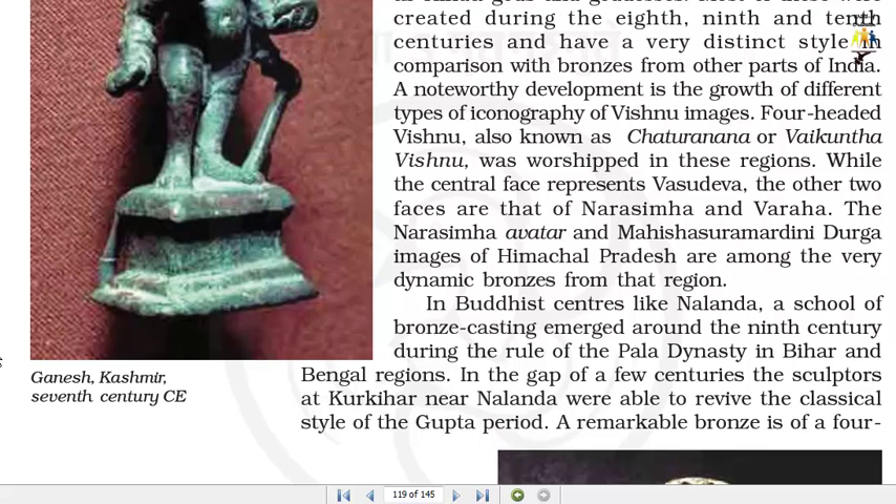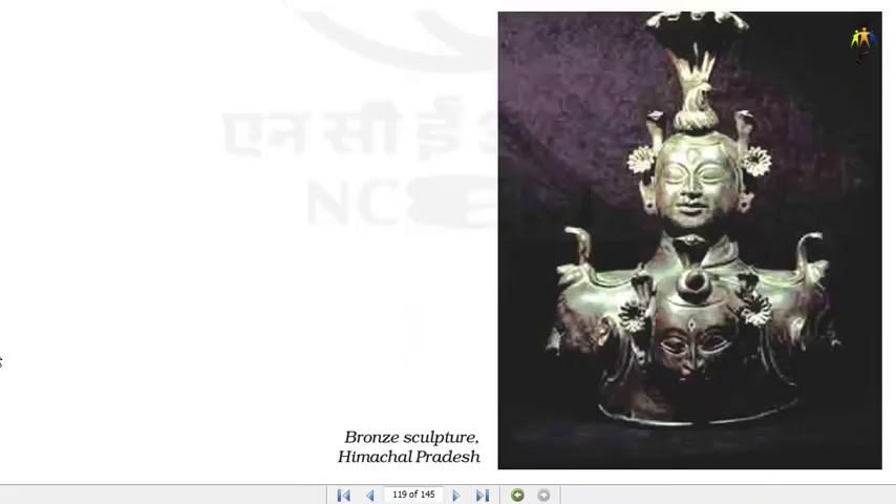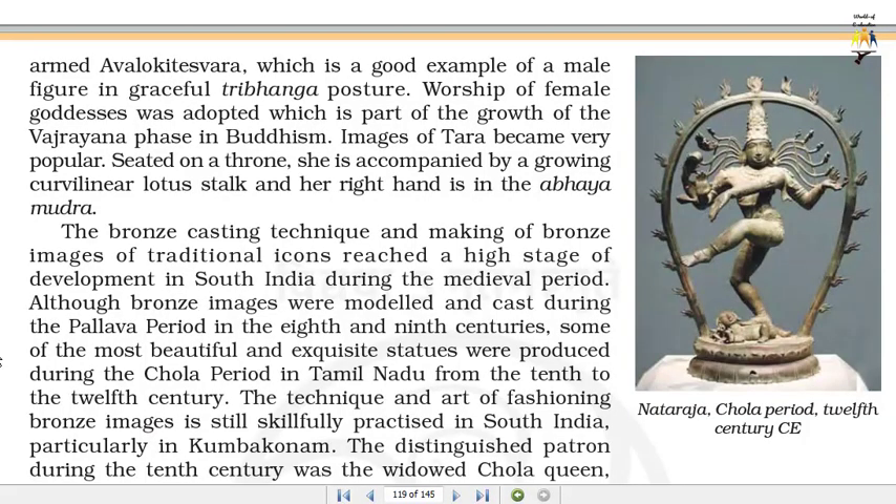In Buddhist centers like Nalanda, a school of bronze casting emerged around the 9th century during the rule of the Pala dynasty in Bihar and Bengal regions. In the gap of a few centuries, the sculptors at Kurkihar near Nalanda were able to revive the classical style of the Gupta period. A remarkable bronze is of a four-armed Avalokiteswara, which is a good example of a male figure in graceful Tribhanga posture. Worship of female goddesses was adopted as part of the growth of the Vajrayana phase in Buddhism. Images of Tara became very popular — seated on a throne, she is accompanied by a growing lotus stalk and her right hand is in the Abhimudra.